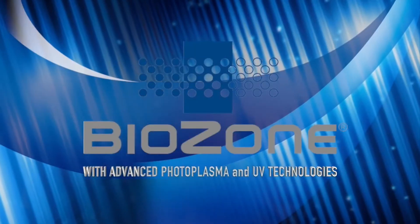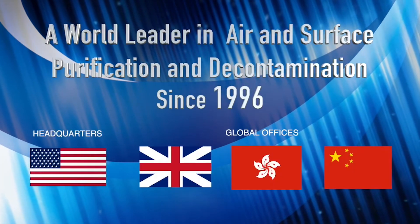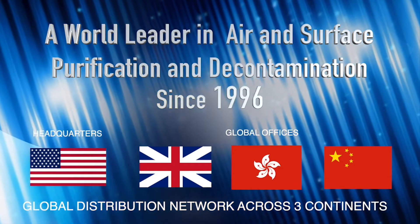The solution: Biozone, with advanced photoplasma and UV technology — a world leader in air and surface purification and decontamination since 1996.